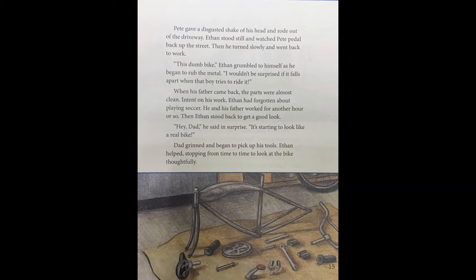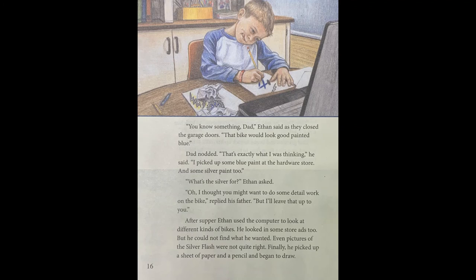When his father came back, the parts were almost clean. Ethan and his father worked for another hour or so. Then Ethan stood back to get a good look. "Hey, Dad," he said in surprise. "It's starting to look like a real bike." Dad grinned and began to pick up his tools. Page sixteen. "You know something, Dad?" Ethan said as they closed the garage doors. "That bike would look good painted blue." Dad nodded. "That's exactly what I was thinking," he said. "I picked up some blue paint at the hardware store, and some silver paint, too." "What's the silver for?" Ethan asked. "Oh, I thought you might want to do some detail work on the bike," replied his father. "But I'll leave that up to you." After supper, Ethan used the computer to look at different kinds of bikes, and some store ads too, but he could not find what he wanted. Even pictures of the silver flash were not quite right. Finally, he picked up a sheet of paper and a pencil and began to draw.